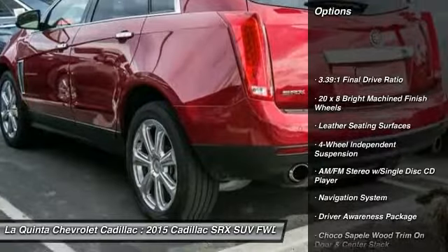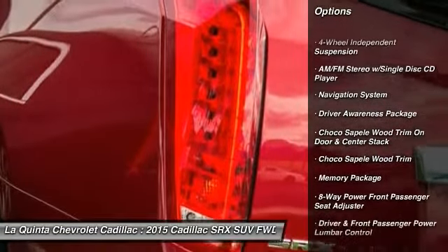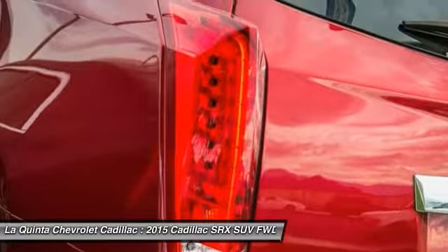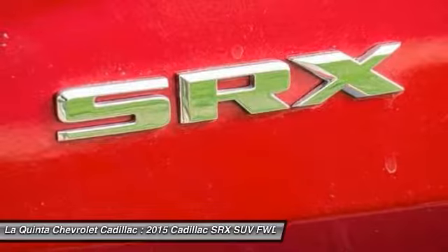Navigation system, keyless entry, traction control, power passenger seat, leather-wrapped steering wheel, air conditioning, dual airbags, power steering, heated rear seats, four-wheel disc brakes.